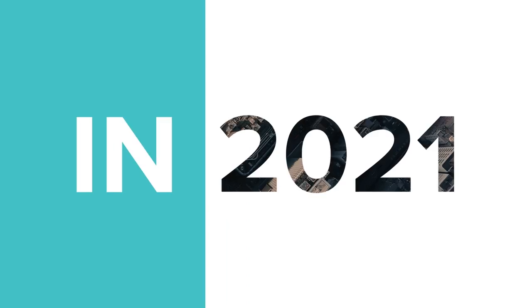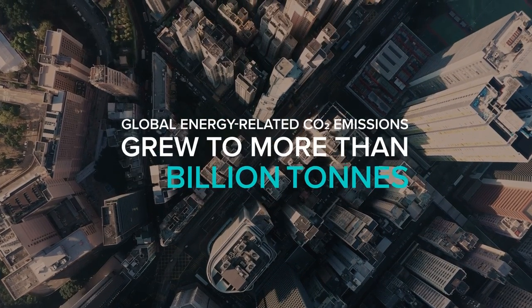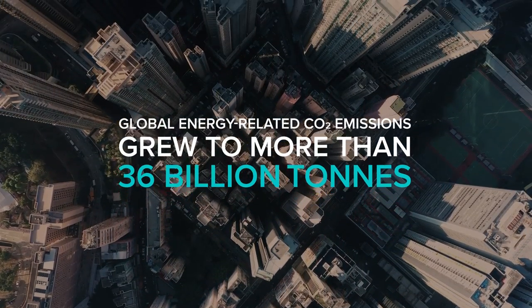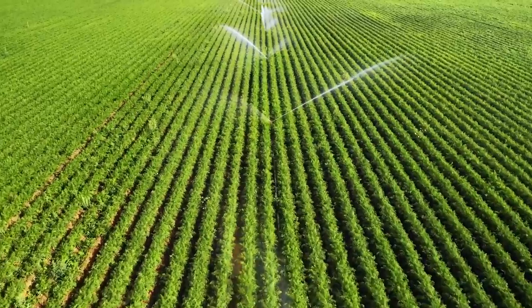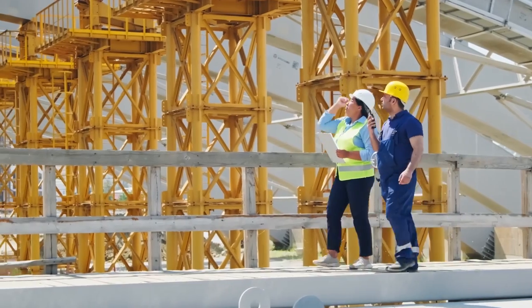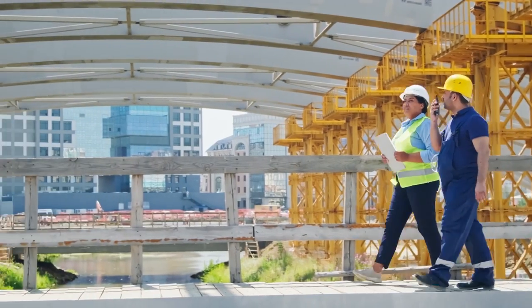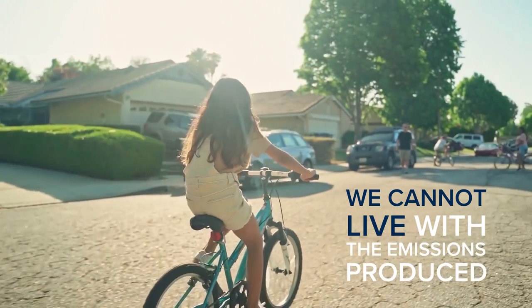In 2021, global energy-related carbon dioxide emissions grew to more than 36 billion tonnes, reaching their highest ever annual level as reported by the International Energy Agency. These emissions come from key materials and commodities that modern society relies on to sustain our crops and build safe and reliable infrastructure such as steel, cement and fertilisers. While these materials and commodities are needed, we cannot live with the emissions produced.